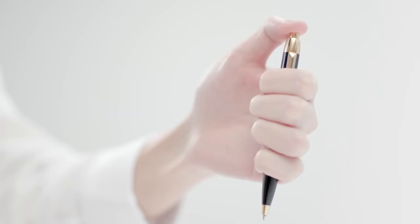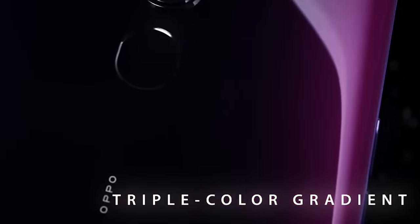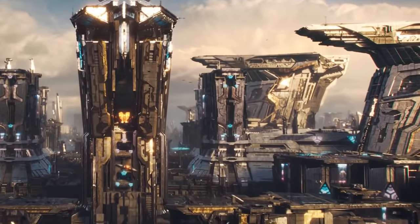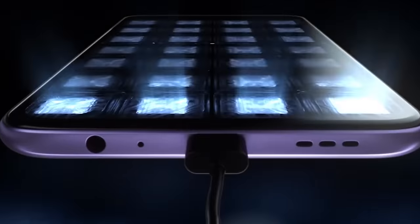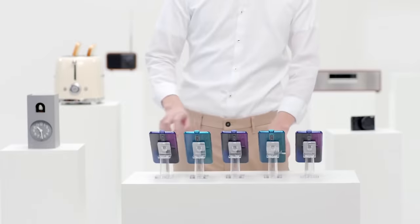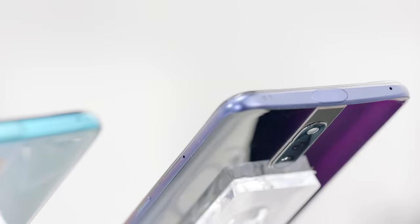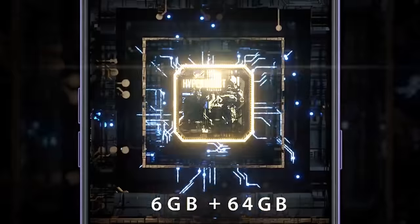The diagonal of the screen is 6.53 inches and it occupies 90.9% of the front panel. The dual camera has 48-megapixel and 5-megapixel sensors. The company also drew special attention to the Super Night Mode, which allows you to get high-quality images even in the dark. The front camera has a resolution of 16 megapixels.